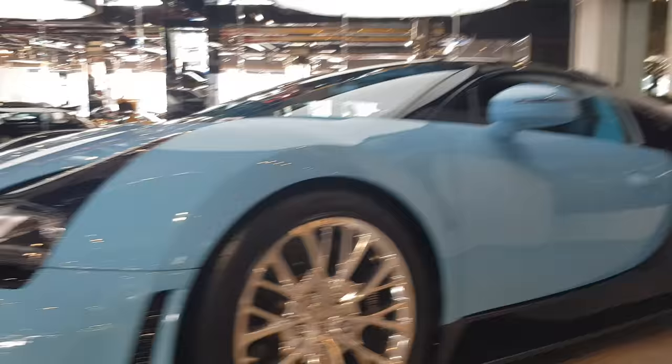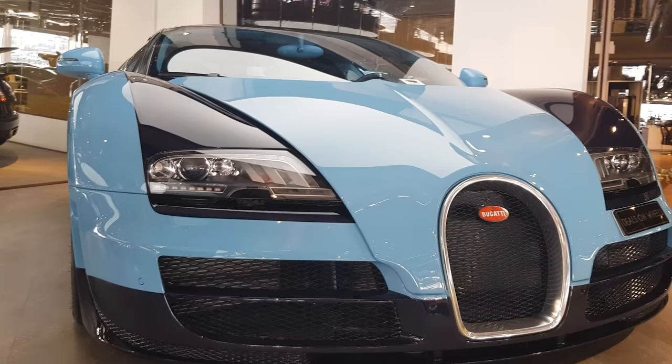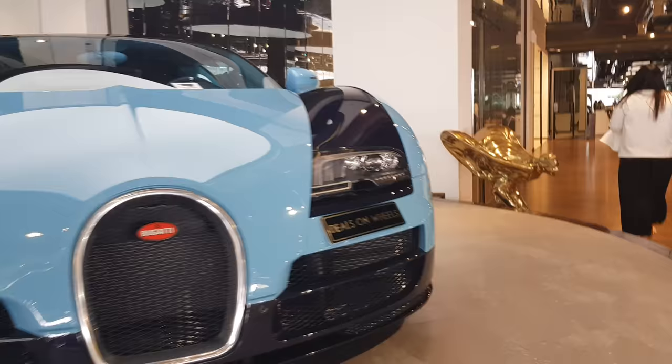A little about the engine: the Bugatti Veyron has an 8-liter 16-cylinder quad-turbo engine. This one makes 1200 horsepower and it's limited to 415 kilometers an hour.